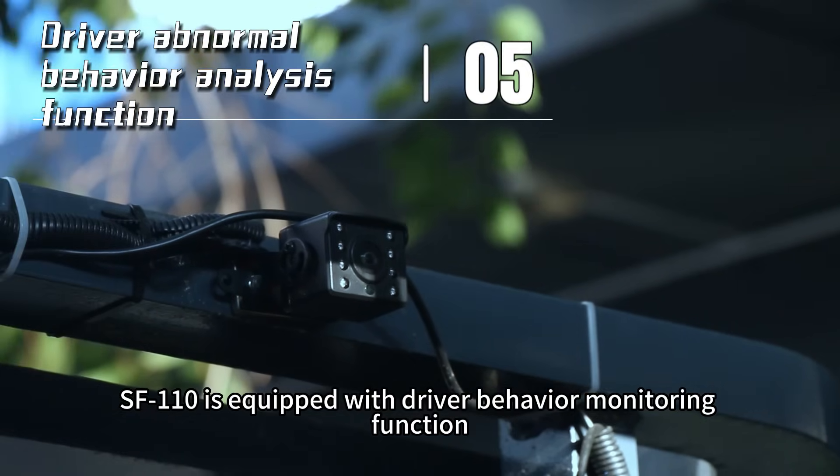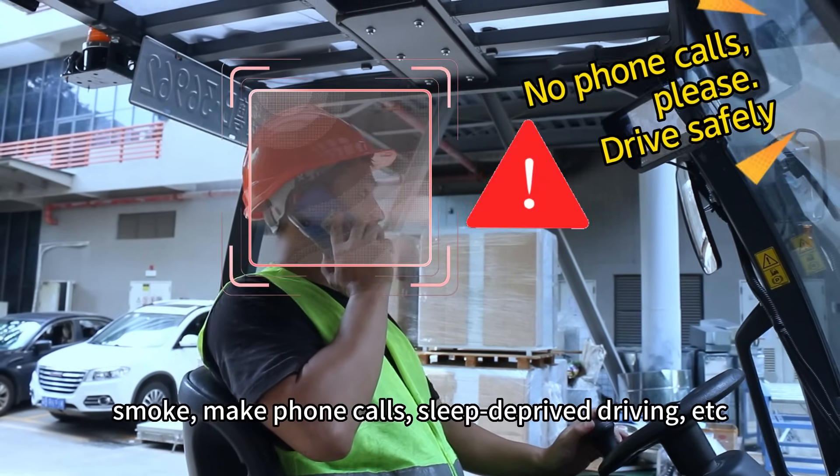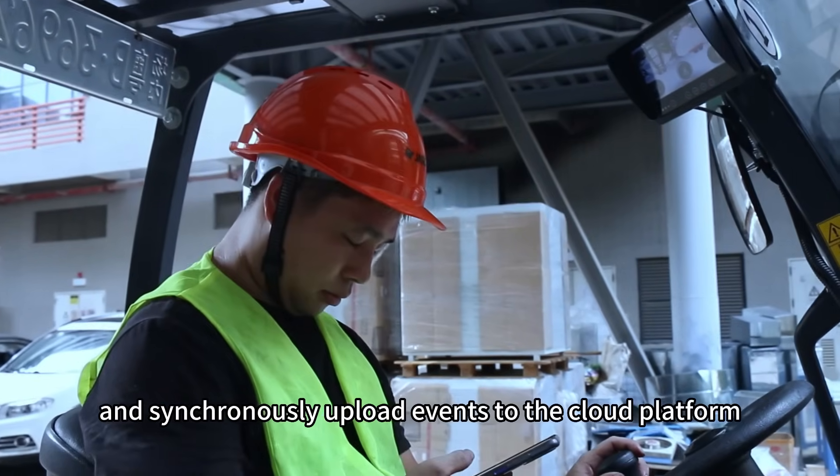SF110 is equipped with a driver behavior monitoring function, which can accurately identify illegal driving behaviors such as smoking, making phone calls, and sleep-deprived driving, and synchronously upload events to the cloud platform.